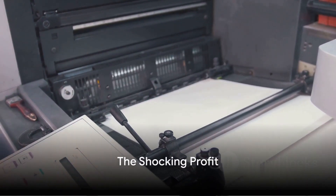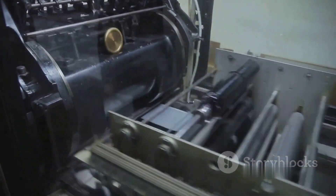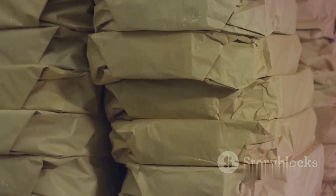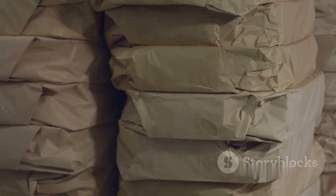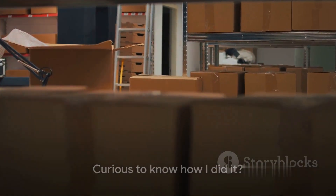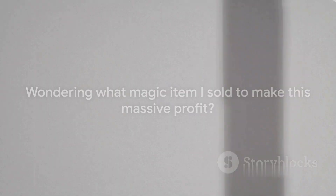Imagine turning a mere $100 into a whopping $11,945. Sounds unbelievable, right? But that's the power of print-on-demand. This incredible business model can take your small investment and multiply it many times over. And the best part? You don't need a warehouse or an inventory. Curious to know how I did it? Wondering what magic item I sold to make this massive profit? Stay tuned as I unravel the magic of print-on-demand.